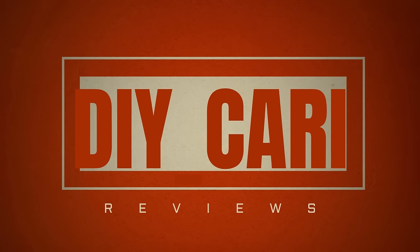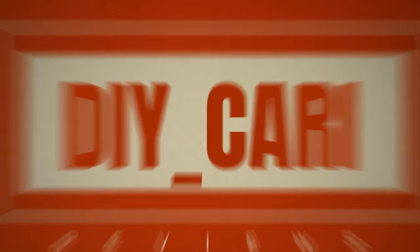So your boy got his hands on a $1,700 shoe. Let's talk about it. We're gonna get straight to the video. What's going on YouTube?